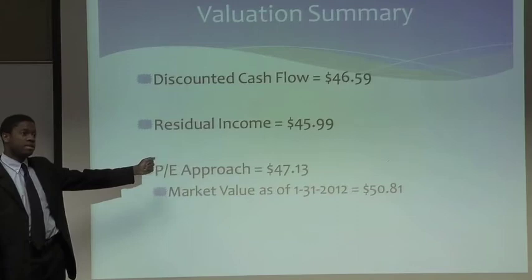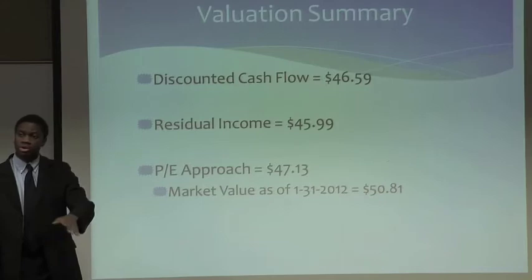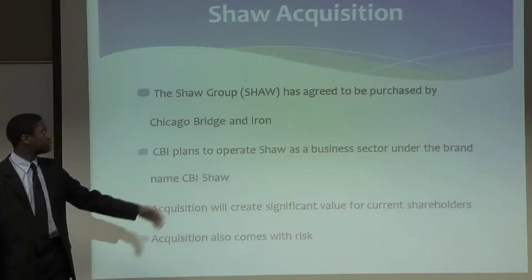Using the discounted cash flow approach, we produced a stock price of $46.59. Using the residual operating income method, we produced a stock price of $45.99. The P/E approach produced a stock price of $47.13. The stock is currently trading around $50, so we believe the stock is currently slightly overvalued. We performed sensitivity analysis — as expected, as the cost of capital rises the stock price drops, and as the growth rate rises the stock price increases.